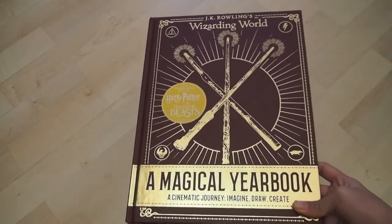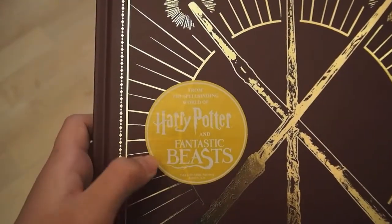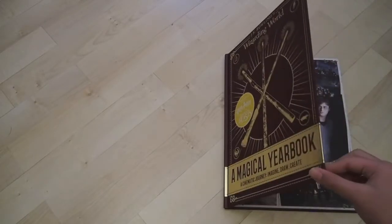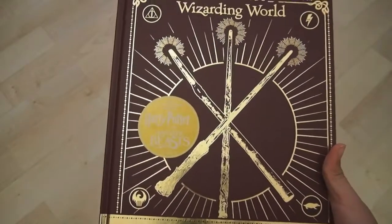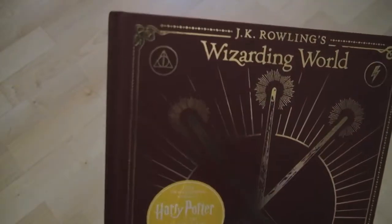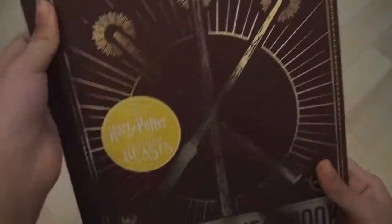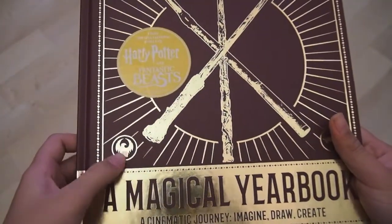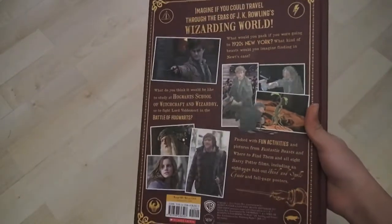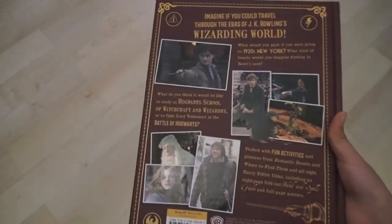And instead of it just being Hogwarts and Harry Potter centered, it has — I don't know if you can see in the sticker — it has Harry Potter and Fantastic Beasts, which is super exciting. I'm going to be doing a flip through on this right now, so let's just begin. So this is the cover, you can see some beautiful wands. And there you can see the Deathly Hallows logo, a lightning bolt, the MACUSA logo, and a Niffler. And if we turn to the back, we've got some cool images from Harry Potter and Fantastic Beasts, both of the movies.